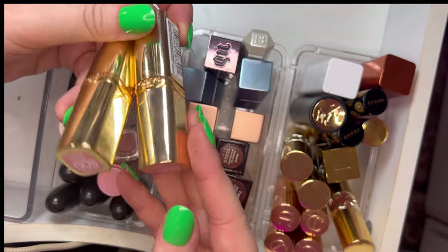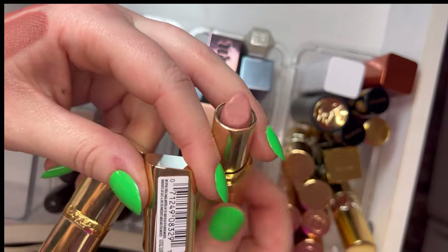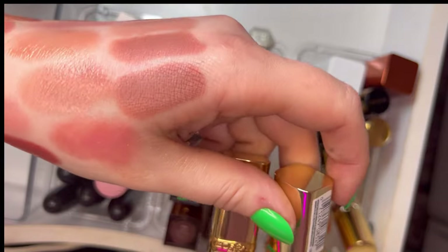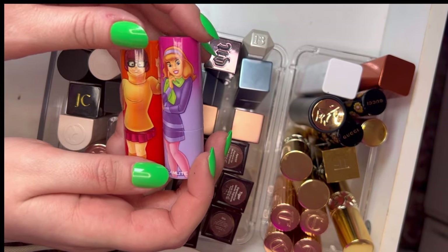My favorite lipstick from the drugstore is this one — the shade Ferris Nude from L'Oreal. I have two of the same shade, and it is absolutely beautiful perfection.